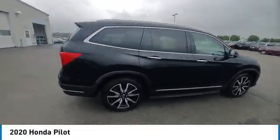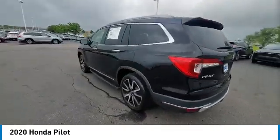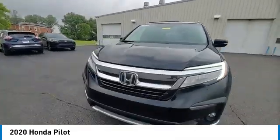Make a great choice today with the 2020 Pilot — Optimal Utility, Indulgent Interior, Powerful Performer. You'll be ready for almost anything in the Honda Pilot.